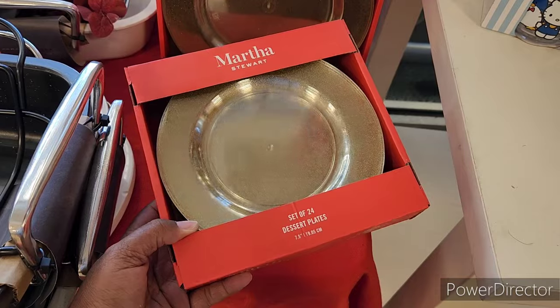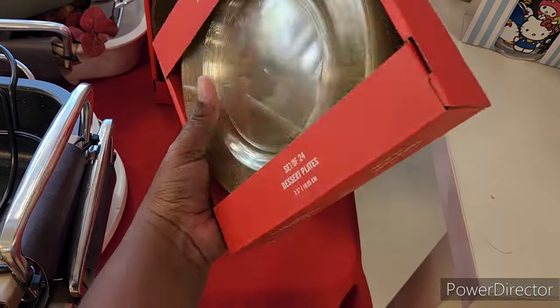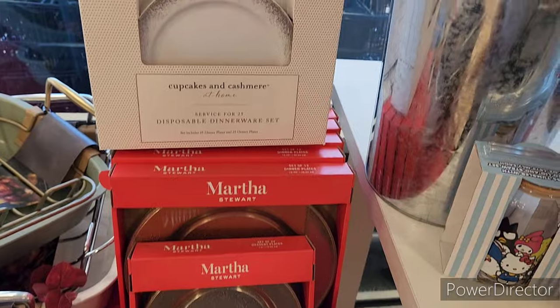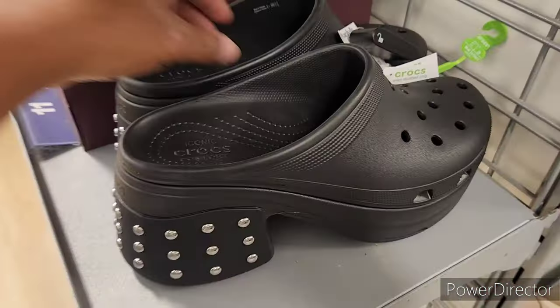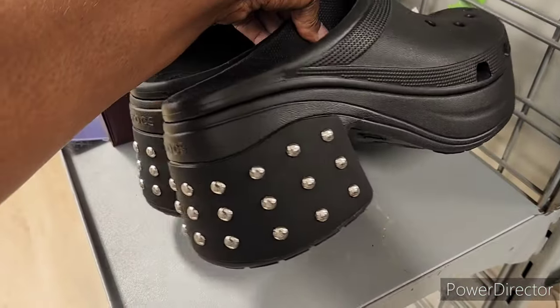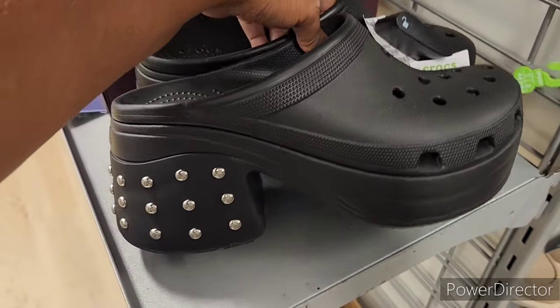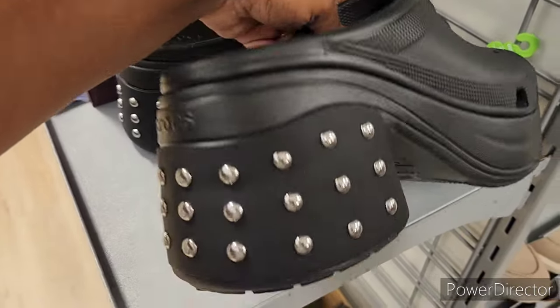Martha has to be in the game too — she's got her plates out. And then here's Cupcakes & Cashmere right there. I was passing by to get to the other items and look — these are $39.99. These are different.